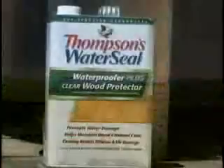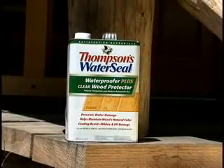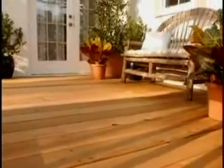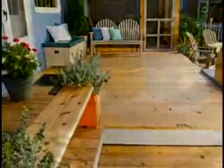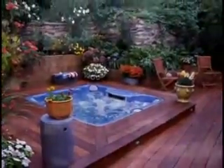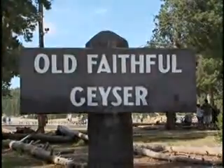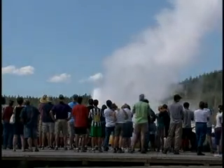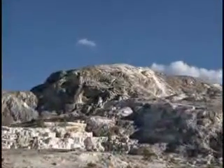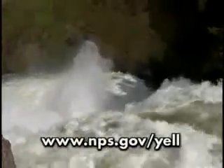Thompson's Water Seal is also providing Thompson's Water Seal Waterproofer Plus Clear Wood Protector to use throughout the park. This product was the first nationally available waterproofer designed specifically for wood, and for the past two decades it has protected millions of decks across America from expensive and ugly water damage. So we're proud that it will now be working at Yellowstone National Park, helping visitors from around the world enjoy this amazingly beautiful outdoor space. If you'd like to learn more about this very important place, visit www.nps.gov/yell.